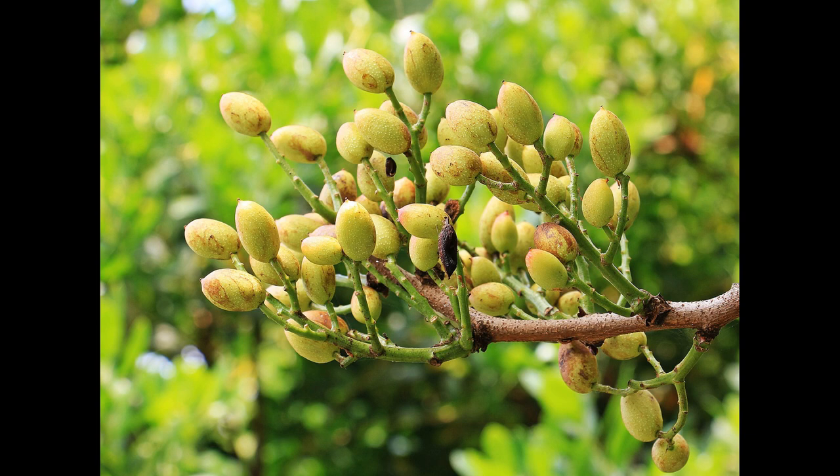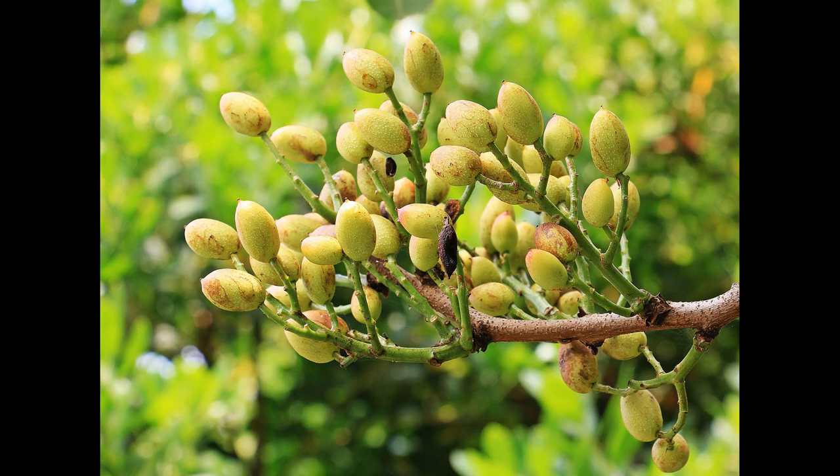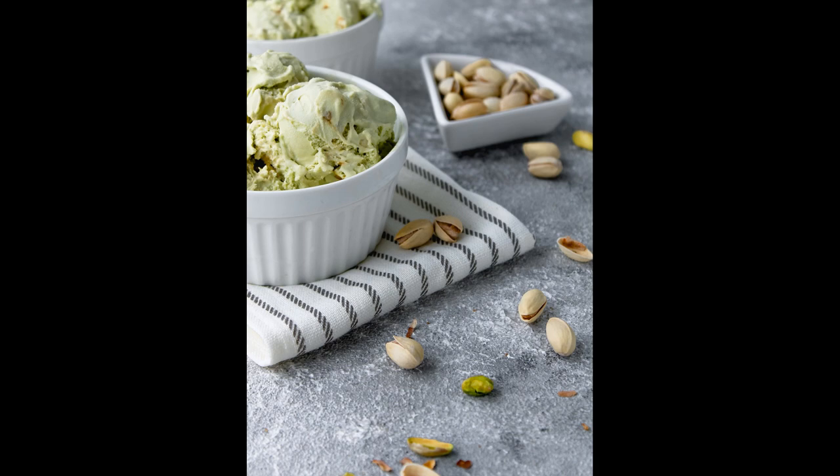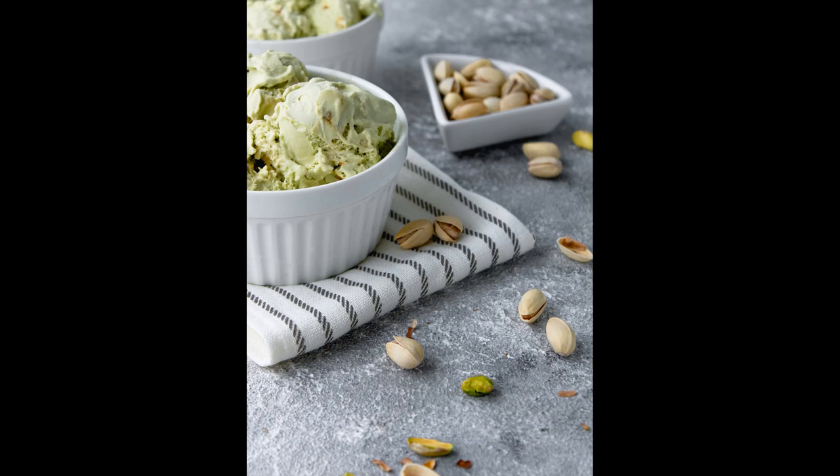Pistachios are seeds from the pistachio tree which is thought to have originated from Western Asia. Technically they're not really a nut, but they've been around for so many centuries that they are now classed as a nut for cooking purposes. They're usually green or yellow in colour and their slightly sweet taste makes them a popular choice for a dessert and an ice cream flavour in the summer, especially in Italy.